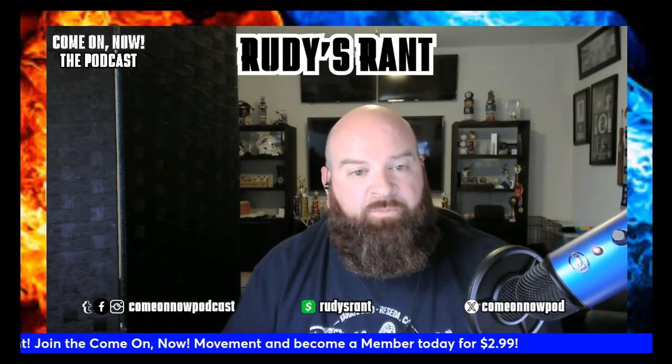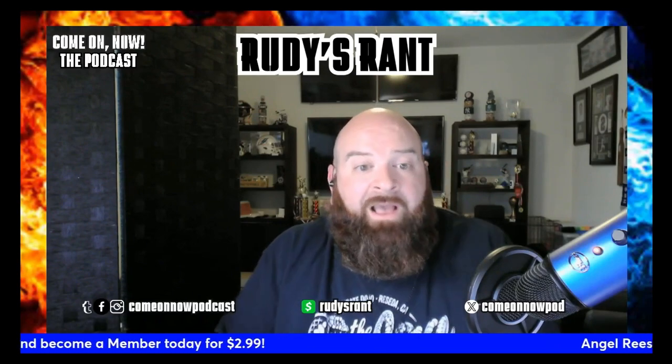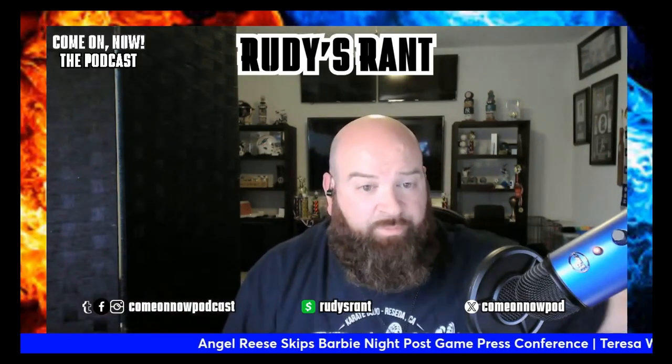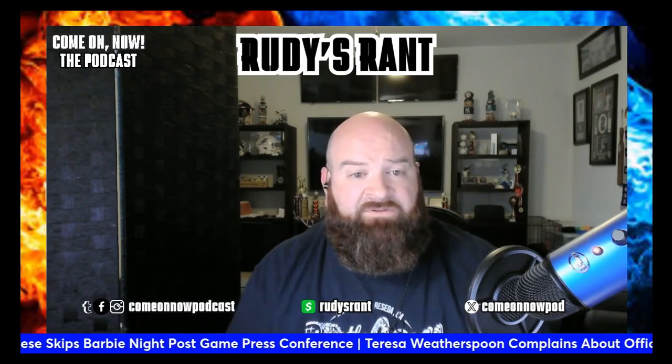Every foul that was called that led to free throws for the Indiana Fever — they were not even disputable, not even debatable. They were obvious calls. So this is your coach complaining about the refs, these are your players complaining about the refs. And you want to know why this team is in a free fall.